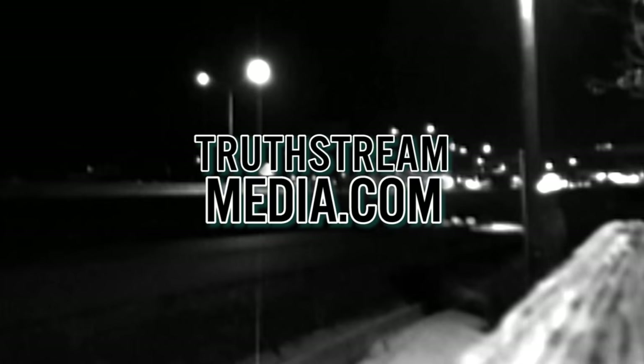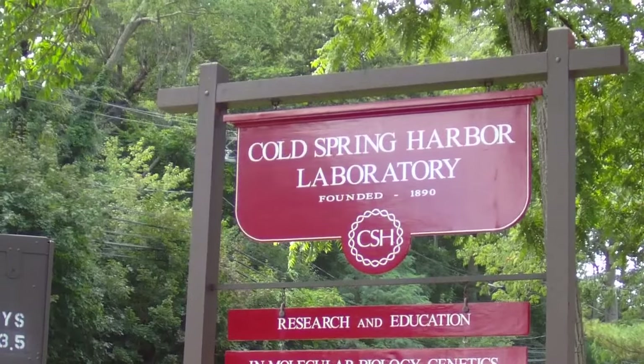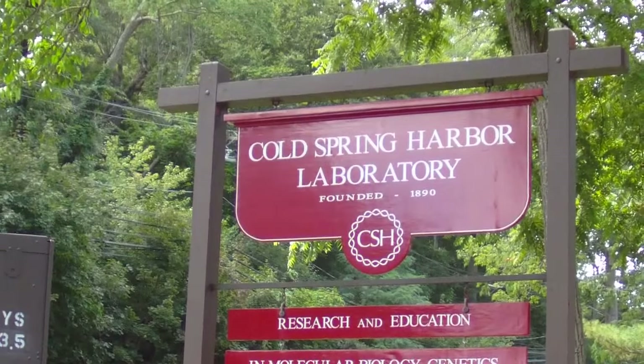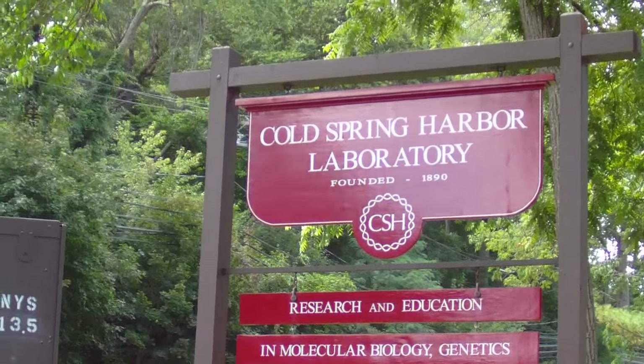Erin and I recently decided to take a tour of Cold Spring Harbor Laboratory, which was the American seat of eugenics for pretty much the first half of the 20th century.